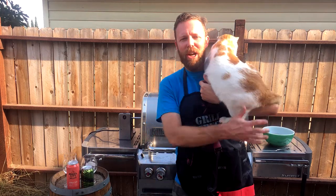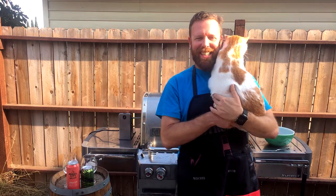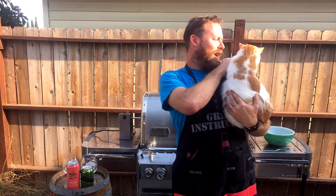Today I'm in the backyard with Sebastian, grilling and chilling. Oh, come on, buddy. It's not that bad.